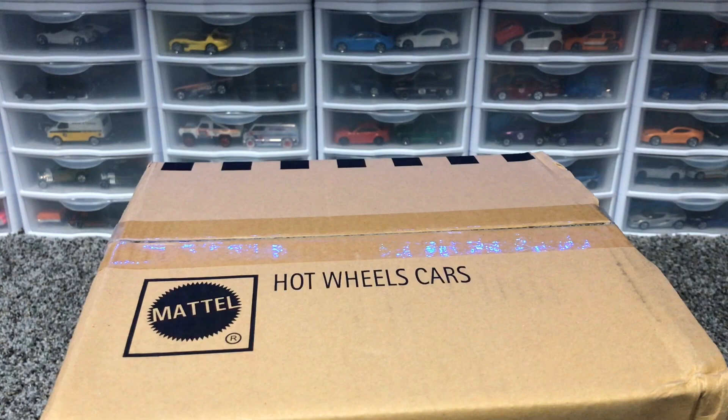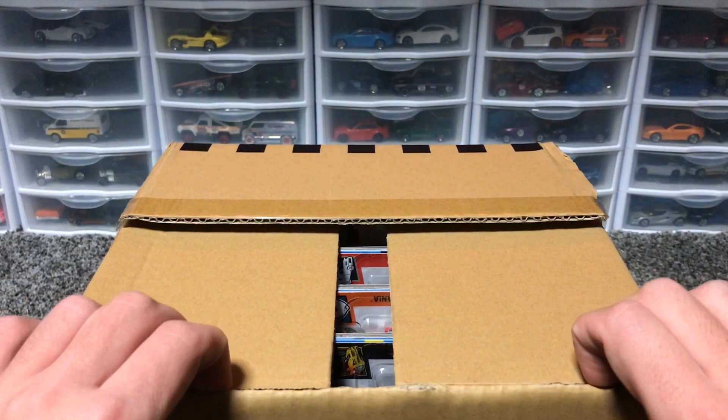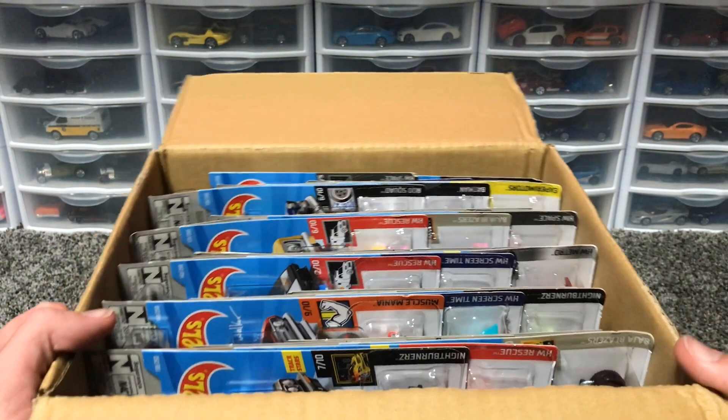A few things before I unbox it — the Lamely Group posted when they got their F-Cases and they actually had cars missing from their case, like three cars missing. And then if you guys watch some other Hot Wheels YouTubers, Peak Time Racing actually managed to pull a Super from his case, so we'll see if our dry spell will continue or maybe we'll get lucky today.